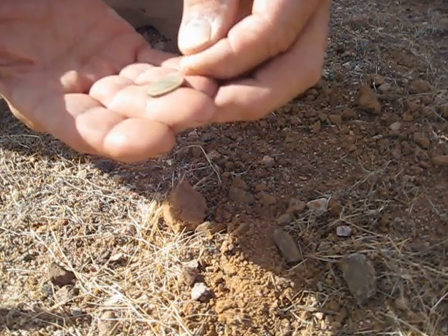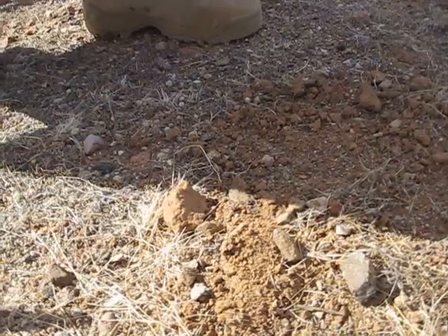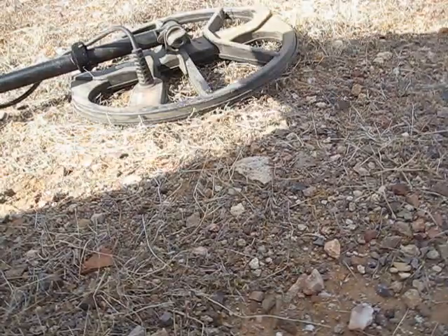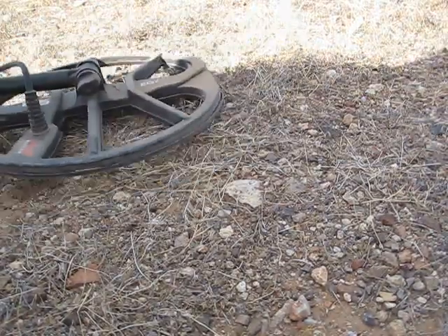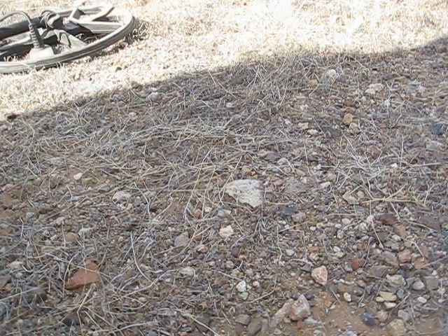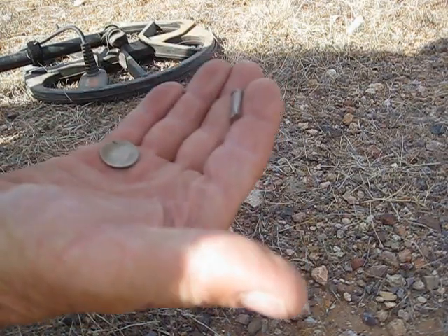I have no clue — I've never seen anything quite like that. I've got another signal just like it right over here. Let's see what this one is — another Barbados coin? No, this one is right on the surface. That's a .22 casing made out of stainless steel. Those two rang up exactly the same.